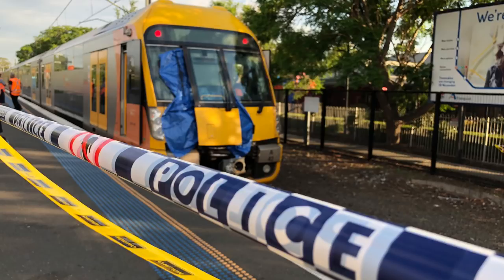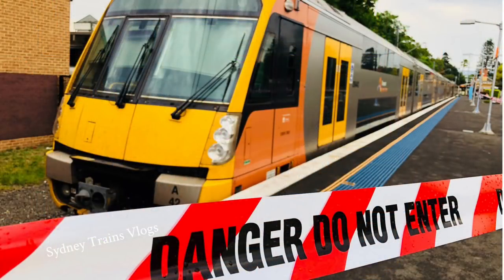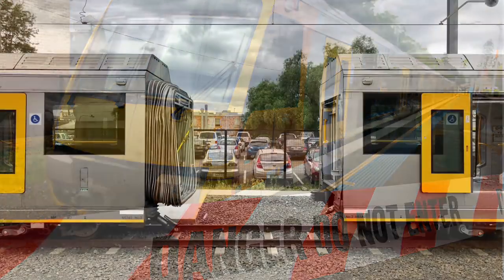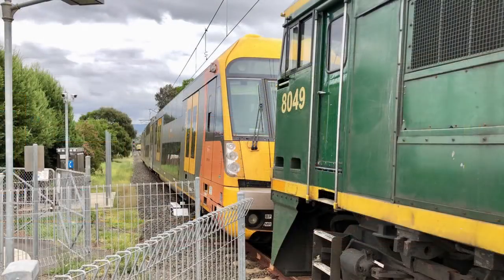A42 was transferred from Richmond up to Cardiff in three sections where it was repaired. However, one carriage — the carriage that actually hit the buffer stop — has been removed from A42 and was replaced with carriage D6379, which is actually one of the prototype Waratah cars, or one of the cars from the PPTV pre-production test vehicle. In the video clip, D6379 is the rear carriage on this transfer and it was filmed passing Narara.